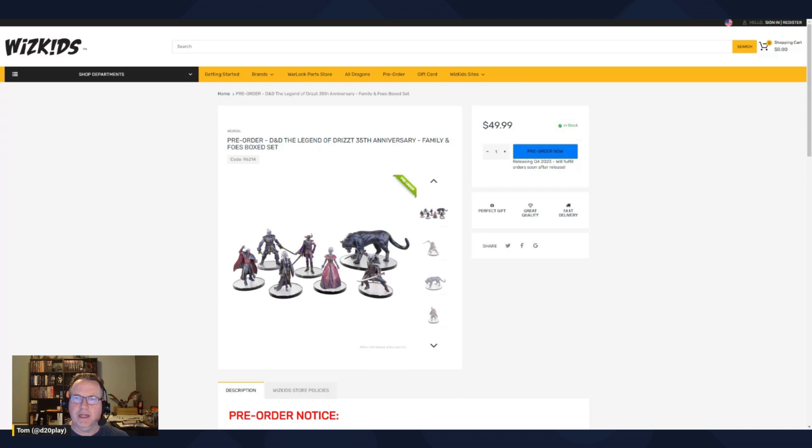I'm looking forward to picking these up late in Q4. I'm not sure if there's any adventure that will tie into this set. We're also getting the big giants set, Planescape, and Phandelver near the end of the year. Going into 2024 we're getting the Vecna adventure — probably no tie-in there. Alright, that's it — that's the new Drizzt set, thanks for watching!